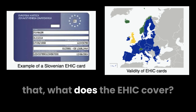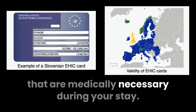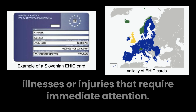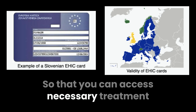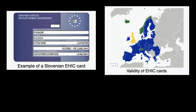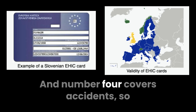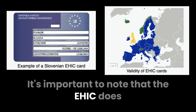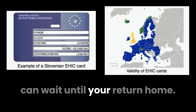What does the EHIC cover? It covers state-provided healthcare for treatments that are medically necessary during your stay. This includes: number one, emergency care for illnesses or injuries requiring immediate attention; number two, chronic or pre-existing conditions such as dialysis or chemotherapy, as long as it's arranged in advance; number three, maternity care if you're pregnant and need routine or emergency care; and number four, accidents — any unexpected injuries during your trip. Importantly, the EHIC does not cover private healthcare, repatriation, or treatments that can wait until your return home.